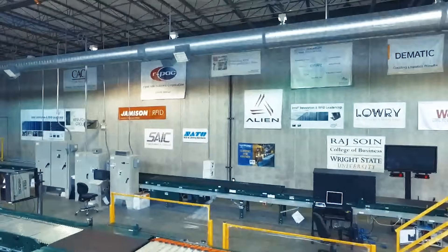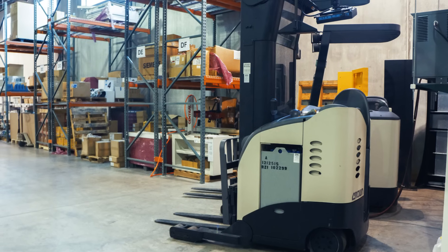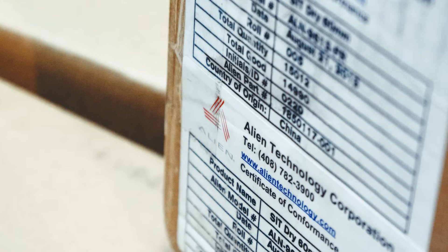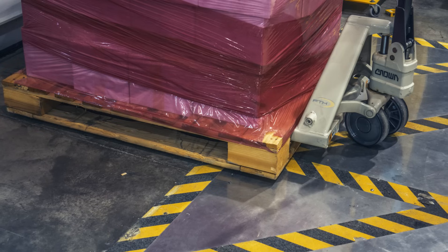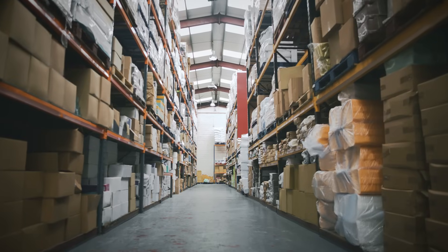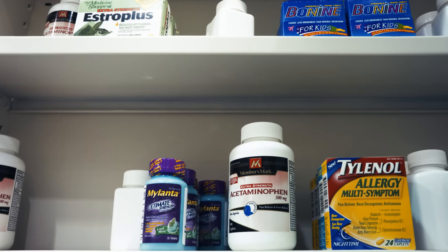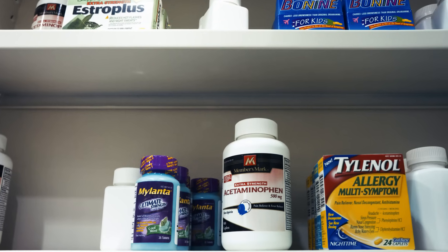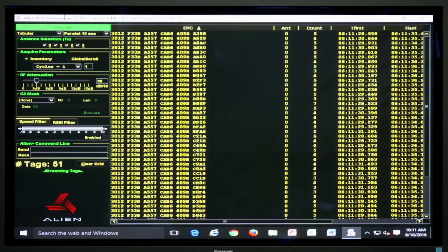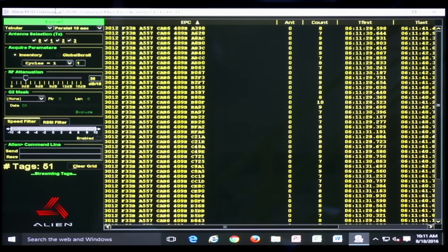The UHF passive RFID revolution began in the warehouse — long before item marking in retail, before races were being timed, before RFID-enabled access control took hold. There were tags being slapped on pallets and cartons in the warehouses of consumer goods manufacturers, in preparation for shipment to Walmart warehouses around the world. The early carton-based compliance programs never matured, as the technology was not reliable enough, and the value delta over barcoding on cartons and cases was not wide enough. But times have changed. With today's 100% read rates, passive RFID is generating massive amounts of data and creating real efficiencies in the warehouses of today.